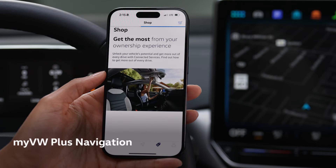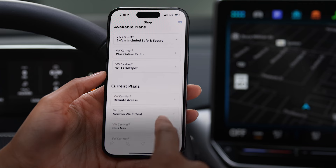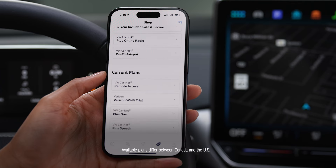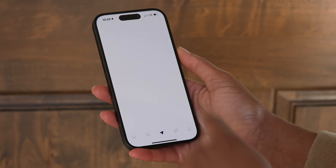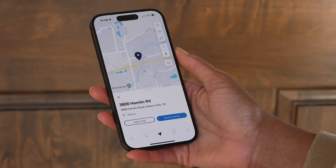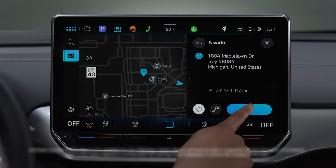Finally, if you have an active registered VW Carnet account, My VW Plus navigation can add an extra layer of convenience with access to helpful driving data, mobile connectivity, and more. For example, when you search for a destination in your My VW connected mobile device, your Volkswagen can detect it automatically and send it to vehicle navigation.